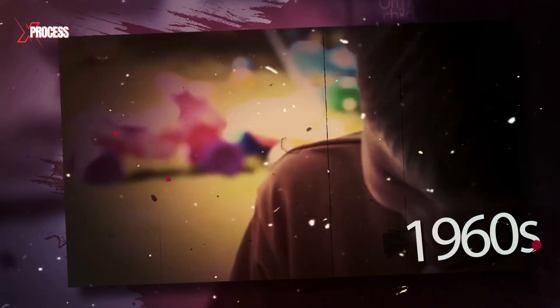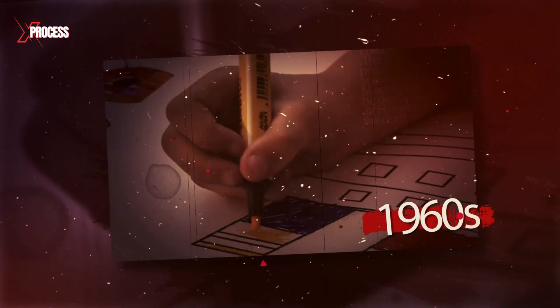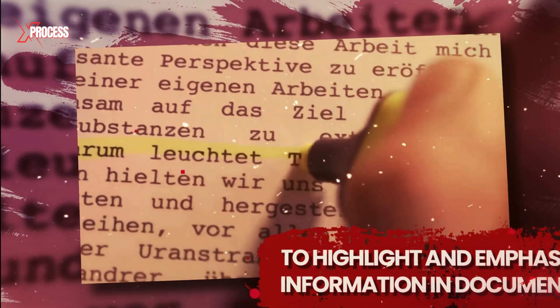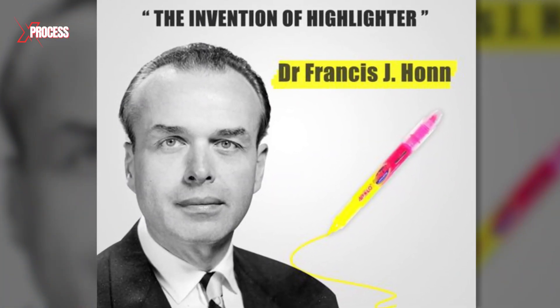The history of fluorescent markers dates back to the 1960s, when they were first introduced to the market as a revolutionary tool to highlight and emphasize information in documents. The highlighter was invented by Dr. Frank Hahn, an employee at Carter's Ink Company.